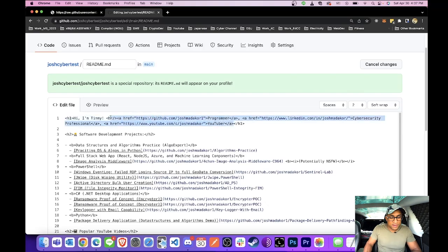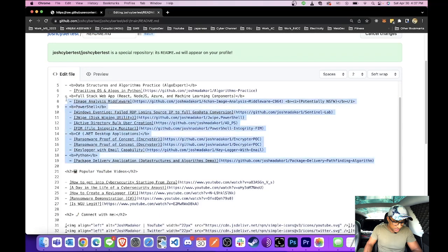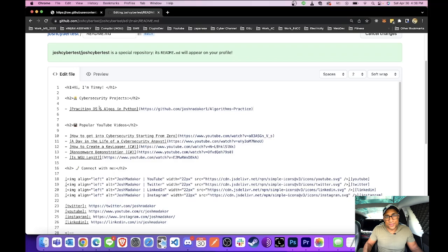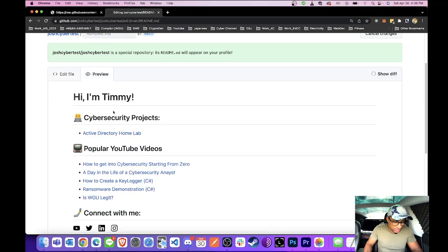So for example, I'll pretend I'm trying to get into cybersecurity. Instead of software, I'll say 'cybersecurity projects.' Then I'll click preview to see how it looks. I'll rename a project 'Active Directory Home Lab,' which corresponds to an actual tutorial video. This will link to whatever the repo URL is — we'll come back and change this later. My cybersecurity projects section looks pretty good.